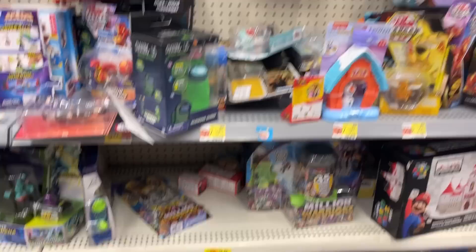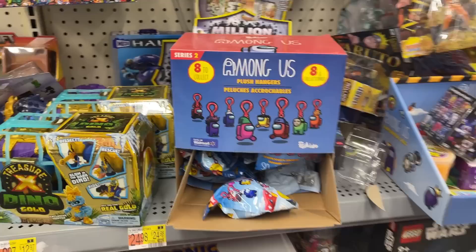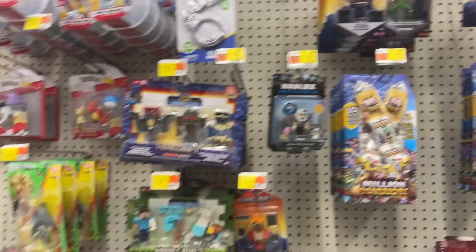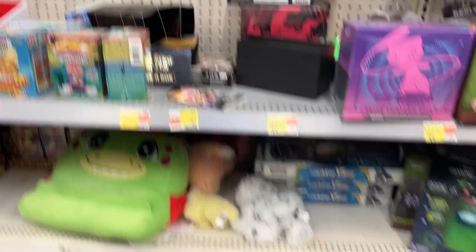Among Us, Fortnite. Looks like we got a Speeder Scout, scouting the store — scouting somebody's pocket probably. A little TIE Bomber there. Among Us, a little mystery keychains, a couple Transformers, some Minecraft, a few Pokemon. Look at all the Pokemon — Pikachu pillow.